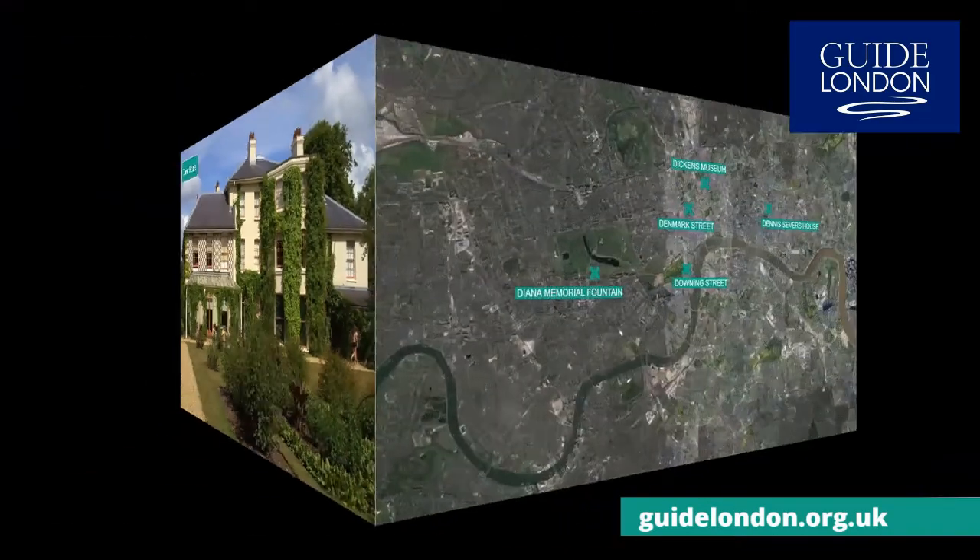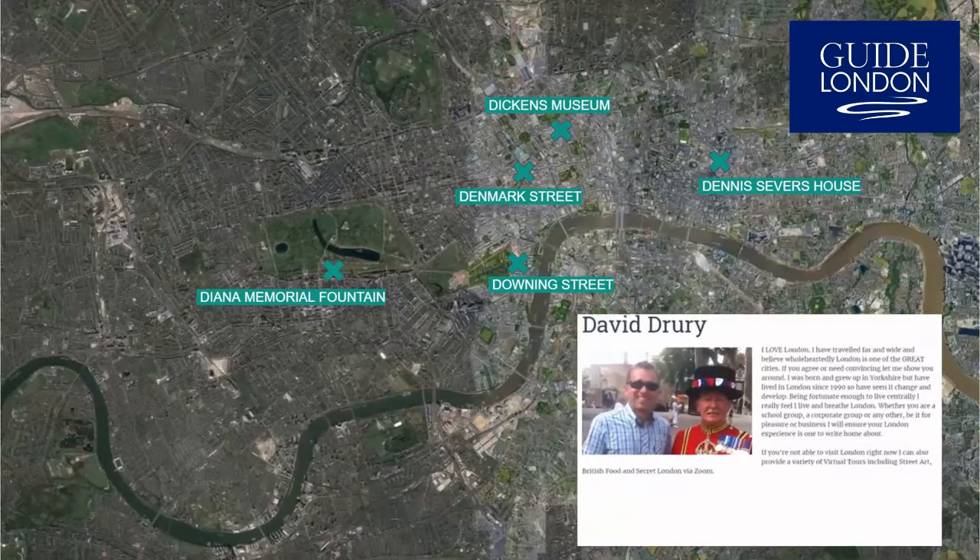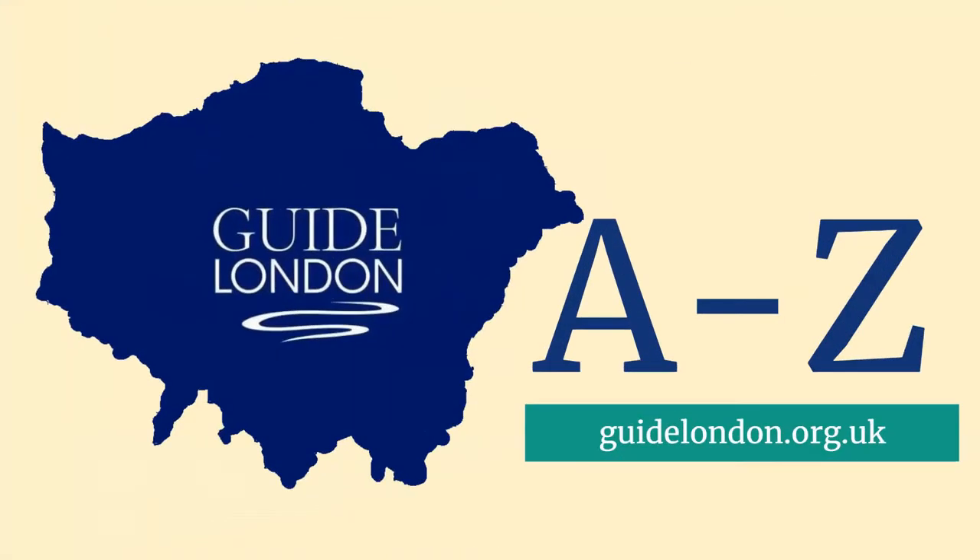These are just some of the tourist attractions you can find in London which begin with the letter D. My name is David Drury. Check out my profile at our website www.guidelondon.org.uk, and please subscribe to our YouTube channel and join us as we explore the A to Z of Guide London.